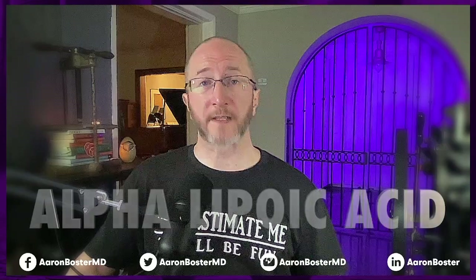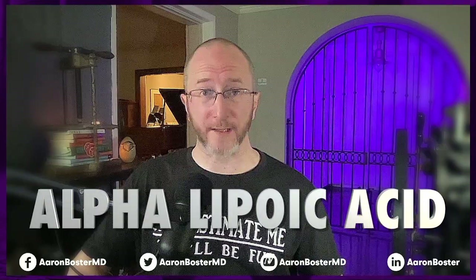My third supplement to discuss is alpha lipoic acid, or ALA. Alpha lipoic acid has some literature supporting its use to treat neuropathic pain in diabetic neuropathy. People impacted by MS typically don't have diabetic neuropathy, but they certainly can have other forms of neuropathic pain, and anecdotally, some of my patients have noticed that it's helped.